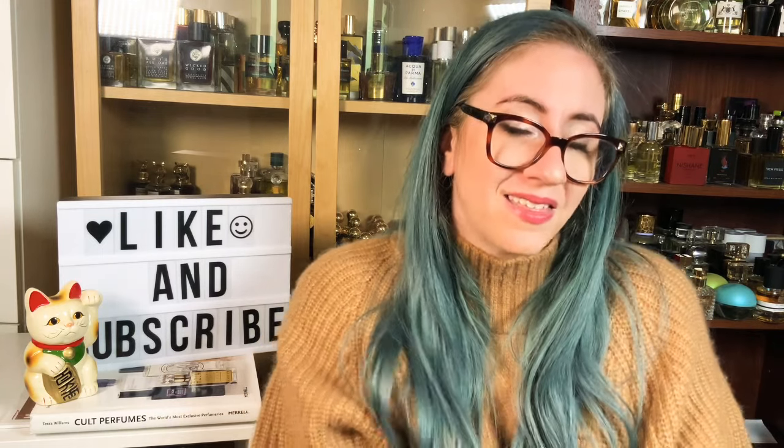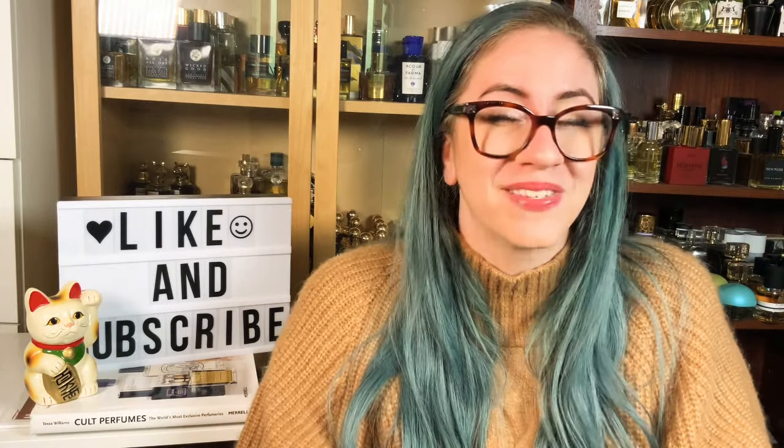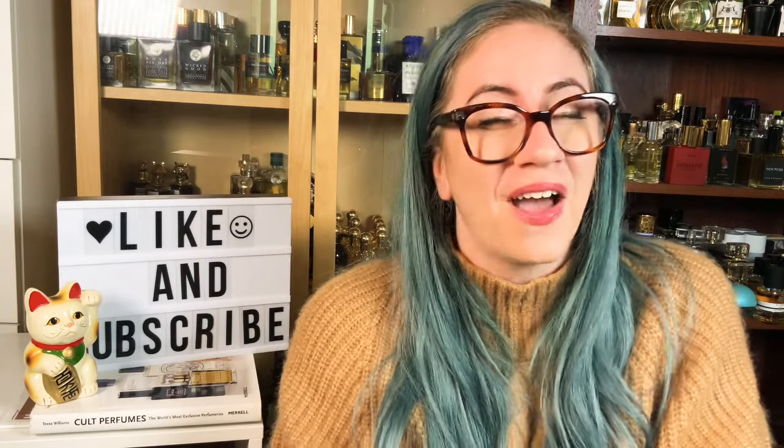Thank you so much for watching this video. I hope you enjoyed it. Again, sorry if I'm looking all over the place — I am trying a new way to film so I can finally look at the viewfinder. If that was very distracting, I'm so very sorry. Thank you guys so much for watching, I hope you enjoyed this video, and I'll see you next time. Bye.